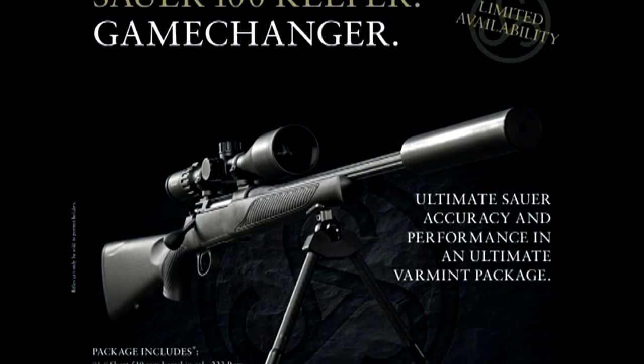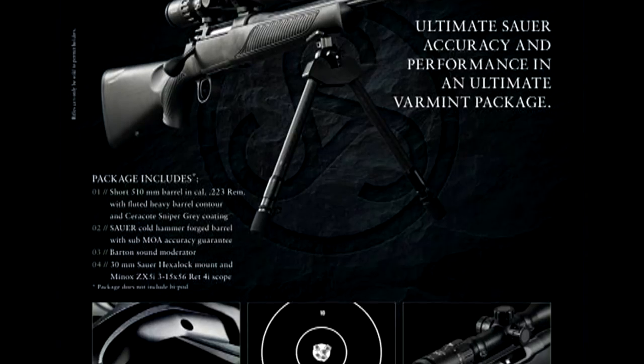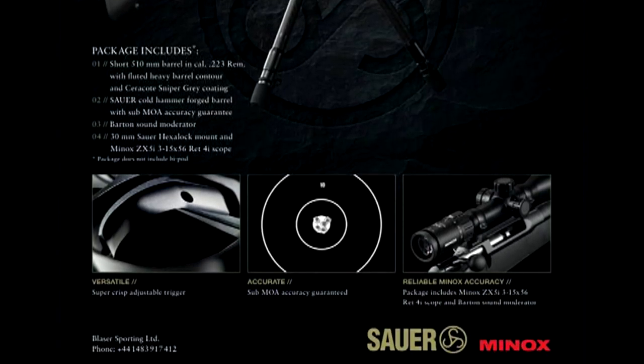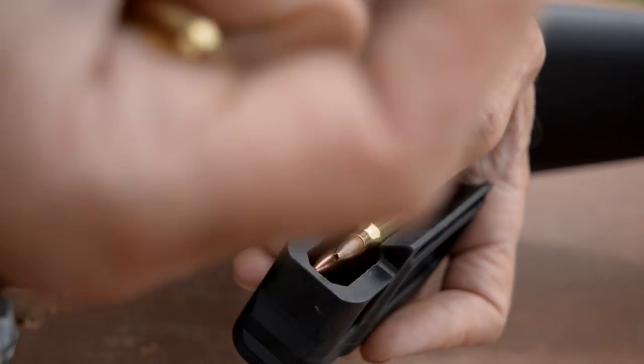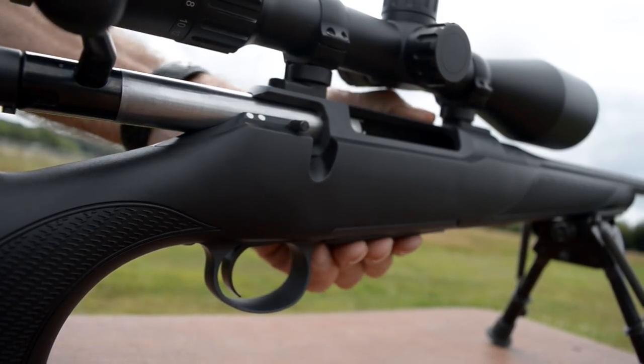The Keeper Package is only available in .223 calibre. It's aimed at the gamekeeper who wants that very accurate round to take a long, pesky fox out at night-time — maybe 200 or 300 yards away. It's an all-round calibre, but most importantly it's accurate, it's deadly, and it's the perfect calibre for the varminter.